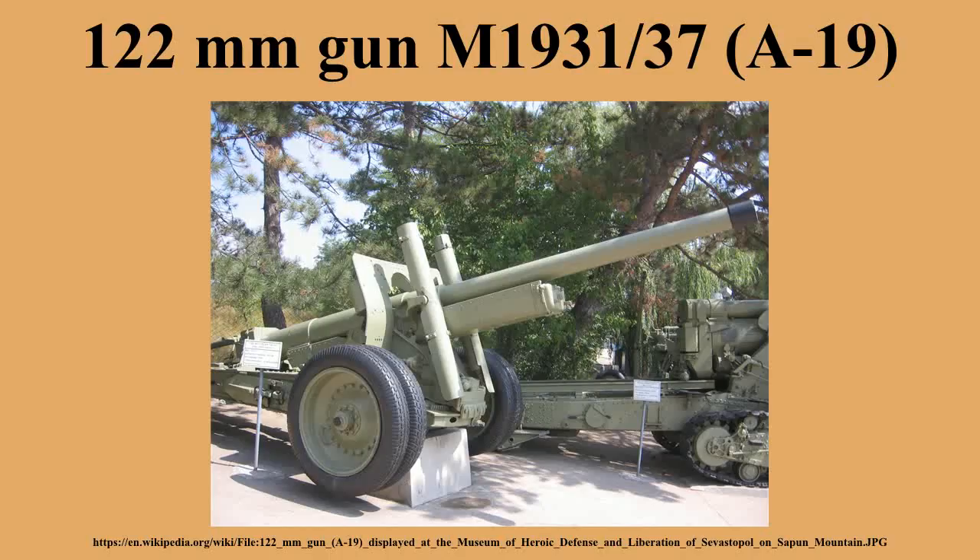Several types of artillery tractors were used, including the Stalinets-2, Komintern, and from 1943 the Ya-12.